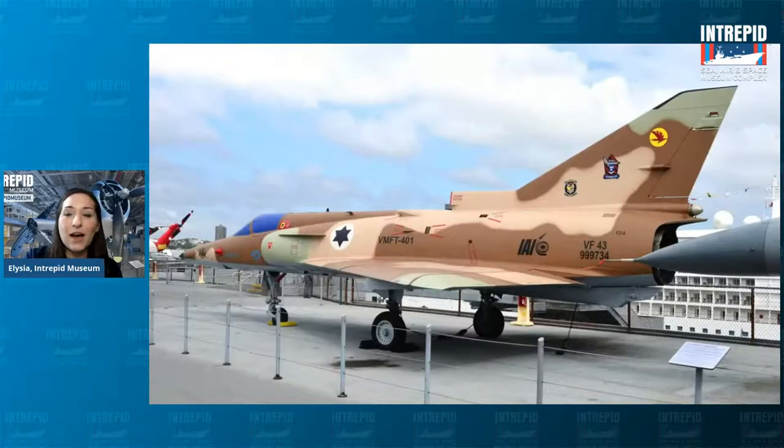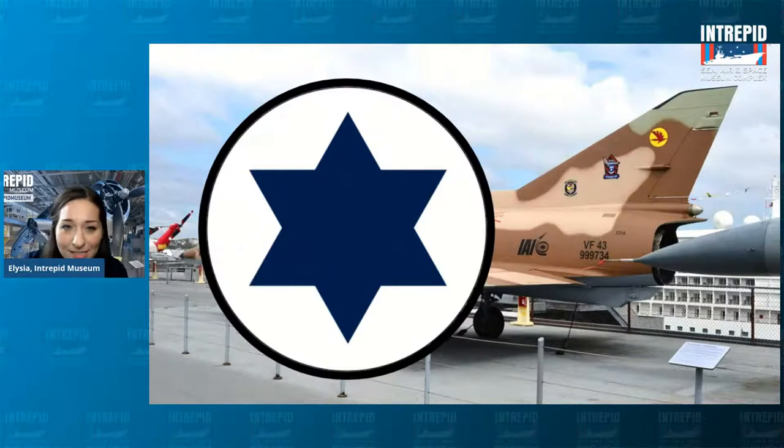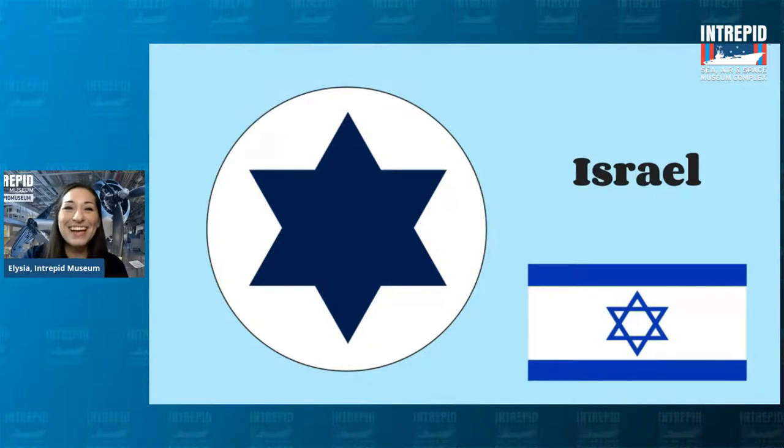Up on our flight deck across from the Cougar we've got the Kfir. This one has a roundel — and let me know in the chat what country you think this roundel represents. It has a white circle and a six-pointed star. Yes — it's Israel! The six-pointed Star of David is a very key element of the Israeli flag and culture. Fun fact: Kfir — K-F-I-R — translates to 'lion cub.' These are very powerful supersonic jets, and this one is camouflaged to blend in with the desert, which explains that brown color.